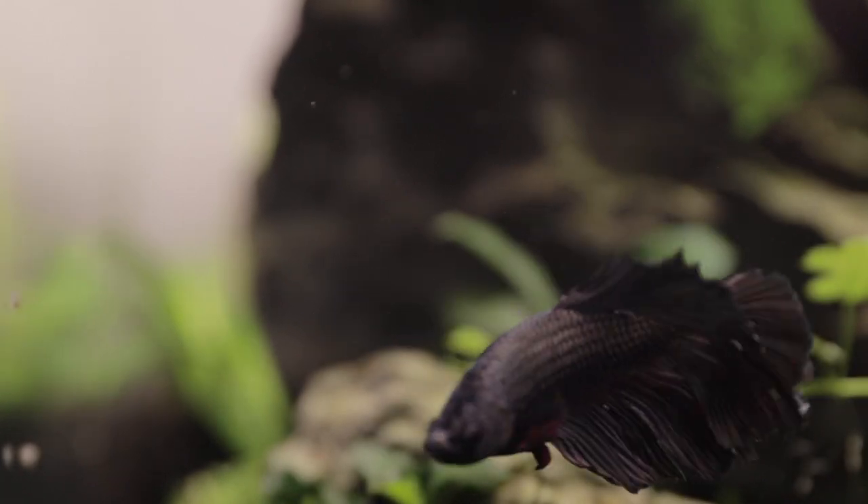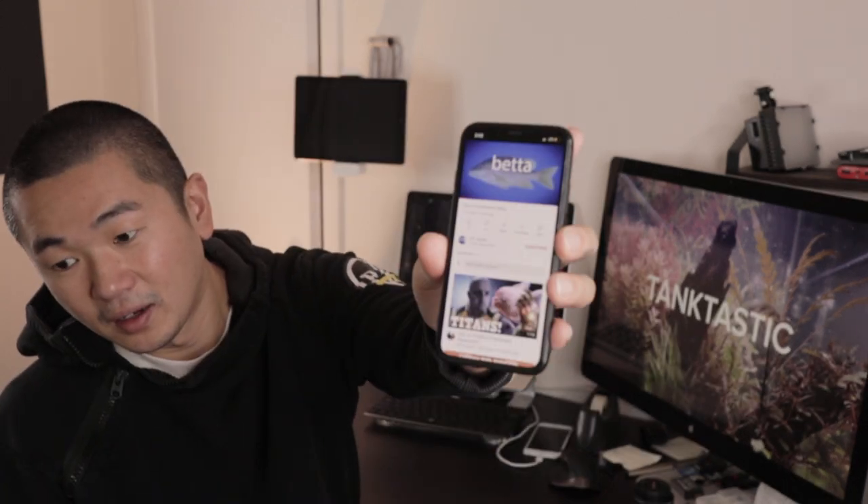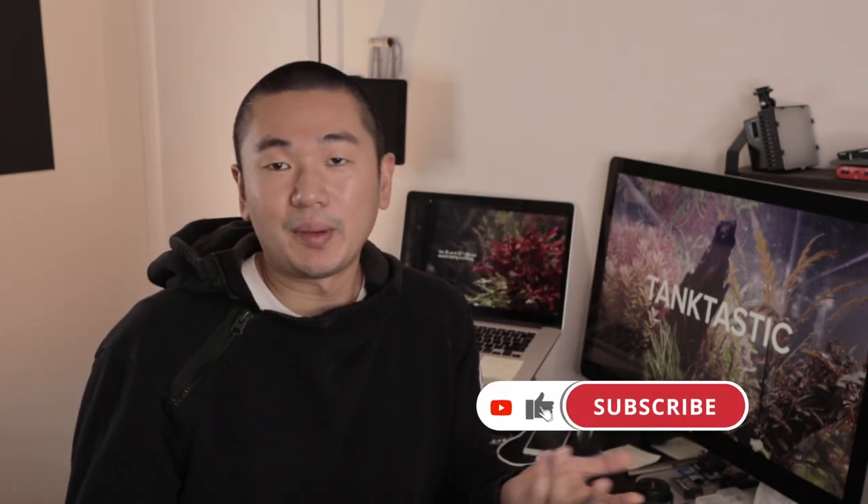We'll cover my setup, the home I provided for him, and an honest conversation I had with a Petco employee about how they take care of their bettas. You guys let me know — is it 'betta' or 'better'? I feel like both are right. I consulted YouTube and it looks like you can pronounce it either way, so I'm going to stick with 'betta.'